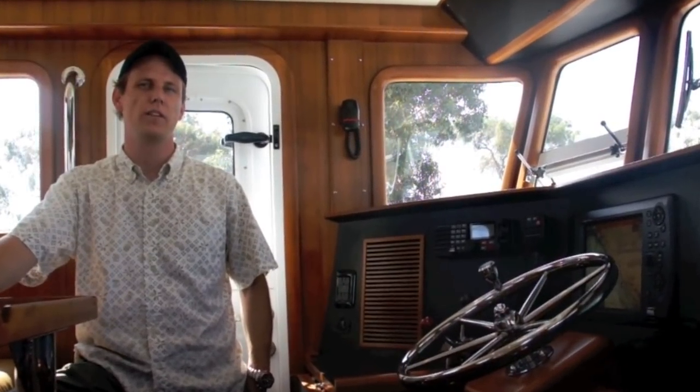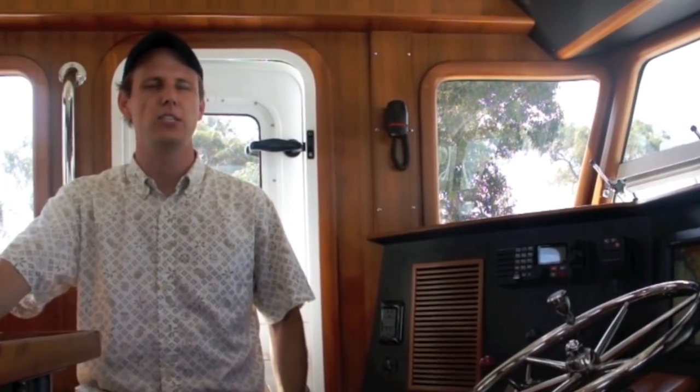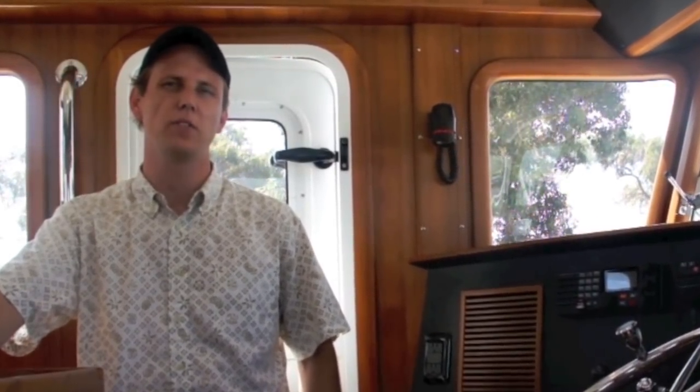Hi, I'm James Leishman from Nordhavn Yachts. I work in the Dana Point office at our corporate offices. As you may know, Nordhavn or Pacific Asian Enterprises is famous for their production long-range cruising trawlers.